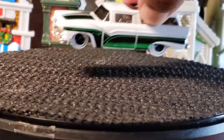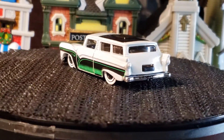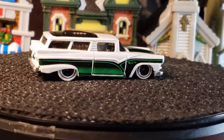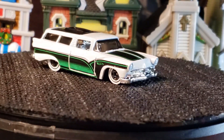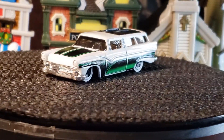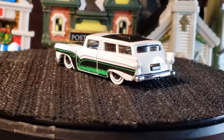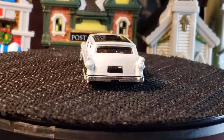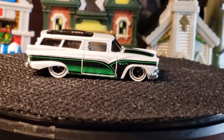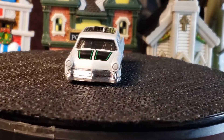Next one up is the Ape Crate. Remember, I was trying to find this guy a long time ago — it took me a while to get it, because I had the Moon Eyes ones, but this one I wanted because I like the color. This is a nice piece — chrome interior. I just love the color of the white, green, and black. You can't beat that.